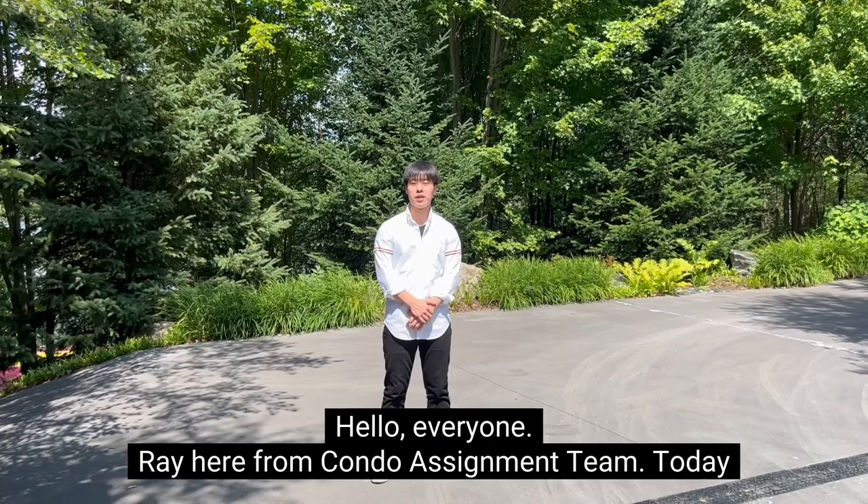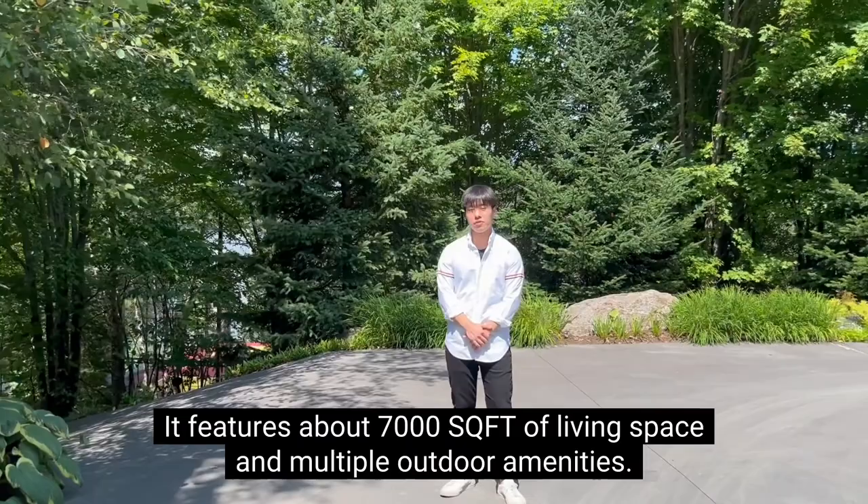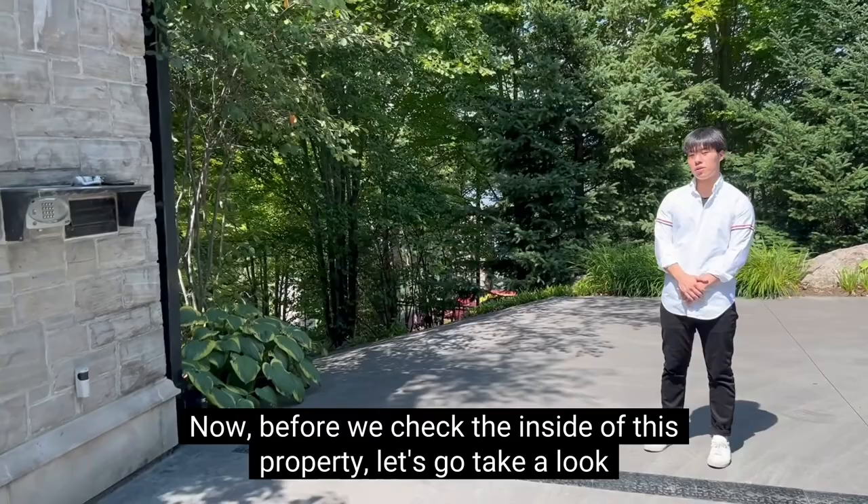Hello everyone, Ray here from Condo Assignment Team. Today I'm currently at 155 Burgess Road, a hidden gem in the Muskoka region. This property is absolutely phenomenal — it features about 7,000 square feet of living space and multiple outdoor amenities. Now before we check the inside of this property, let's go take a look at the outdoor.